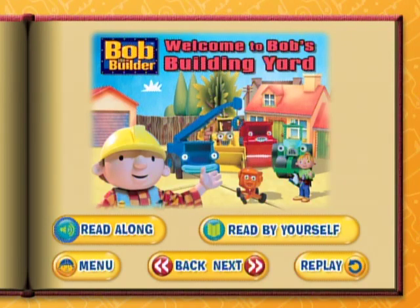Are you ready to join me for a great story called Welcome to Bob's Building Yard? You are? Great! If you'd like to read along with me, select Read Along. If you'd like to follow the story at your own pace, choose Read By Yourself.